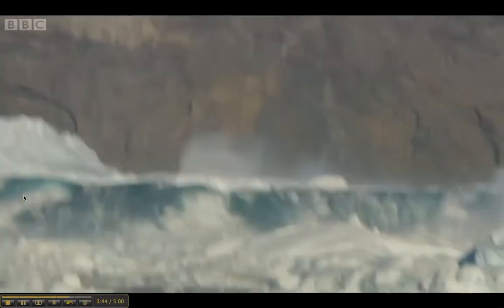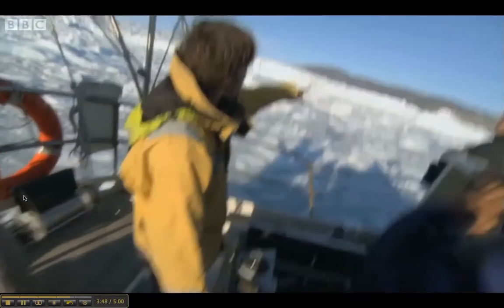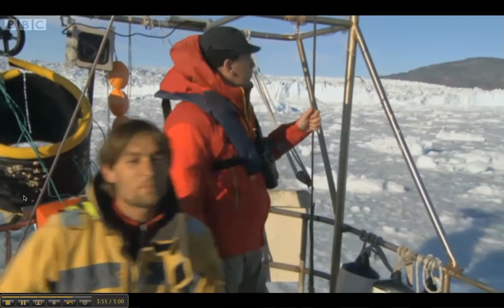Look at the wave! It's like a ten-metre wave. Is that going to be a monster? It looks big — it was massive at the front. It hasn't reached us yet, but it looks really big.